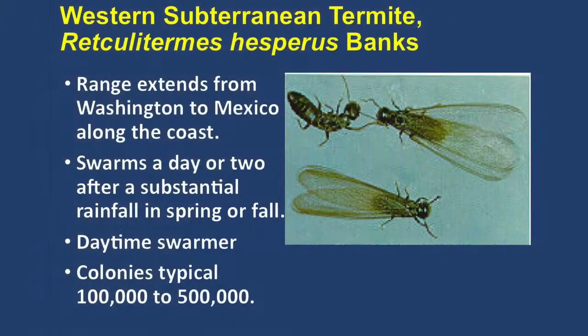It's important to take care of subterranean termites because they can actually damage the structure — take out your flooring, take out the support beams. This is the common one all along the coast: the western subterranean termite. These are the reproductive alates — the new kings and queens. They typically fly a day or two after a substantial rainfall in the spring or fall. After we get a half inch of rain and the next really nice sunny warm day, these will be taking flight.